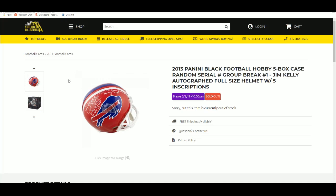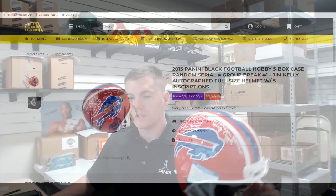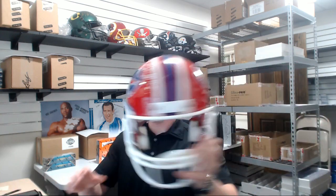Next up we have our 2013 Panini Black Football 5-box case, random serial number group break with our Jim Kelly autograph full size helmet, Beckett authenticated with five inscriptions. Real nice prize, we will random off at the end of the break — a lot of ink on that helmet.